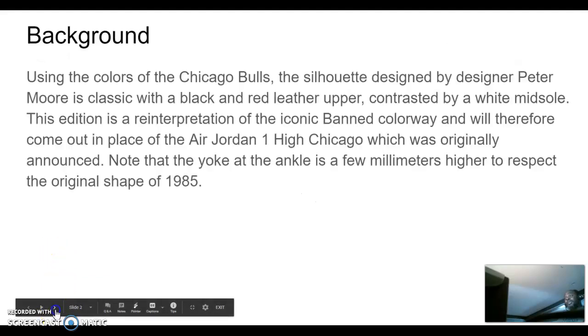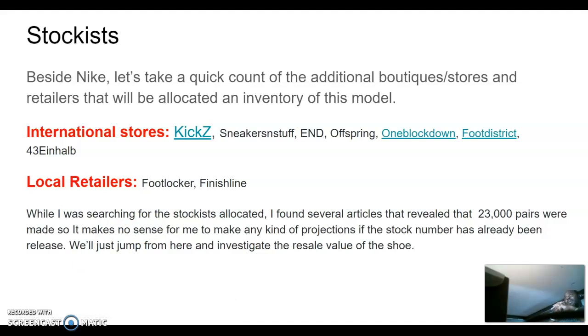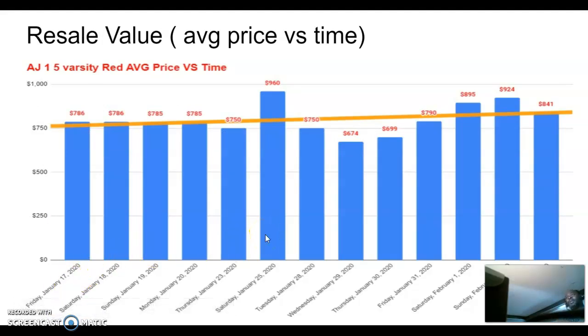The shoe looks great, as you can see in the pictures I showed you. When I was doing my investigation I found some international stores carrying it — Kicks and Sneakers, Offspring, Foot District — a lot of them are doing raffles. In the USA, Nike will have it, as well as Foot Locker and Finish Line in stores. Finish Line I know will be in stores only. Since the 23,000-pair number was already out there, I went ahead and just collected data on resale value.